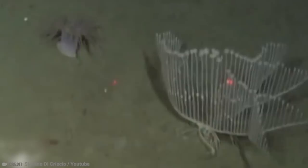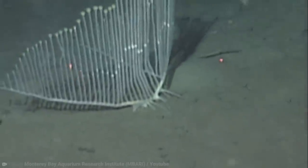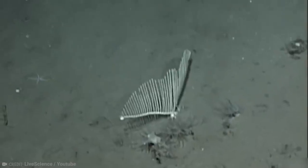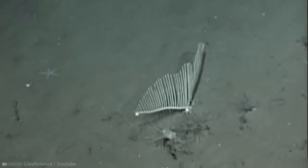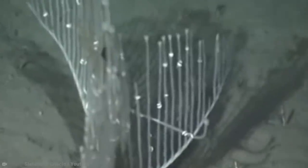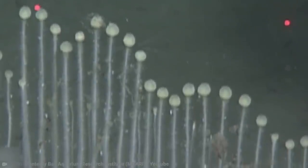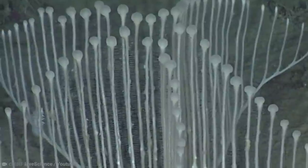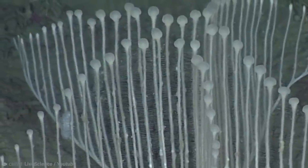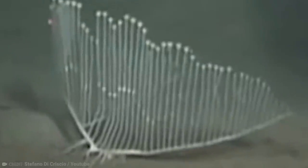Even though researchers have learned quite a lot about them in recent years, the average person is unlikely to spot them — they live around 11,458 feet below the ocean's surface. When they capture prey that drifts past, they use their digestive membranes to digest whatever they eat slowly. They take no prisoners, and we find the whole idea absurd because, after all, they're a sponge.